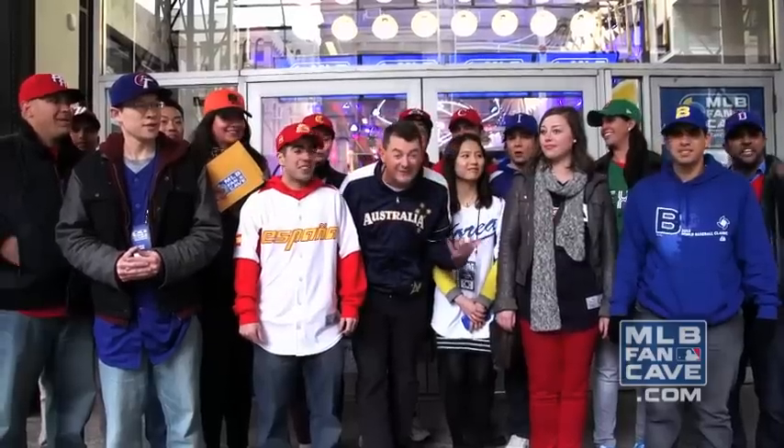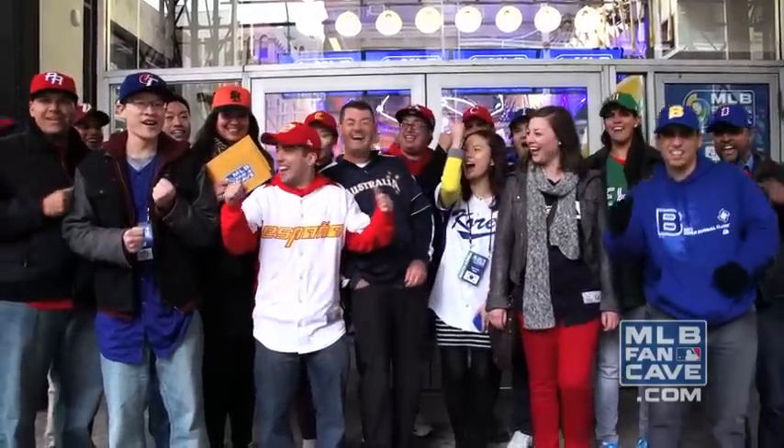And if we do them all, we get full access to Citi Field! Yeah! Let's go!